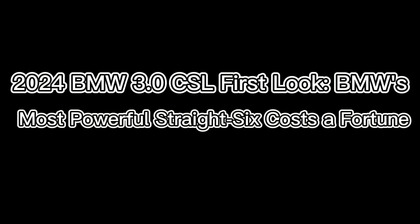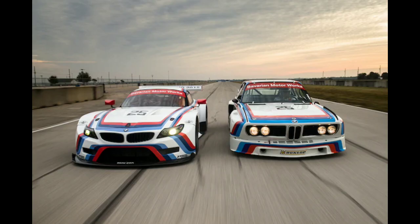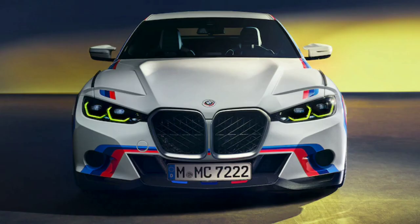2024 BMW 3.0 CSL First Look. BMW isn't holding back for its M performance division's 50th anniversary, unveiling an all-new Batmobile.